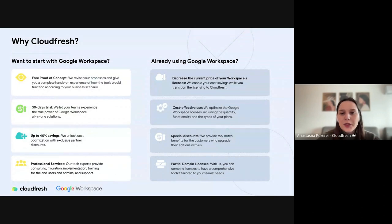As for Google Workspace, whether you are a new or existing user, you can experience huge benefits by working with us. For new customers, we guarantee a free proof of concept, a free 30-day trial, cost optimization, upselling, and professional services. If your business is already using Google Workspace, you can take advantage of cost savings, license optimization, special partner discounts, and partial domain licenses. Our team is set up to provide you the most successful and cost-effective Google Workspace usage.